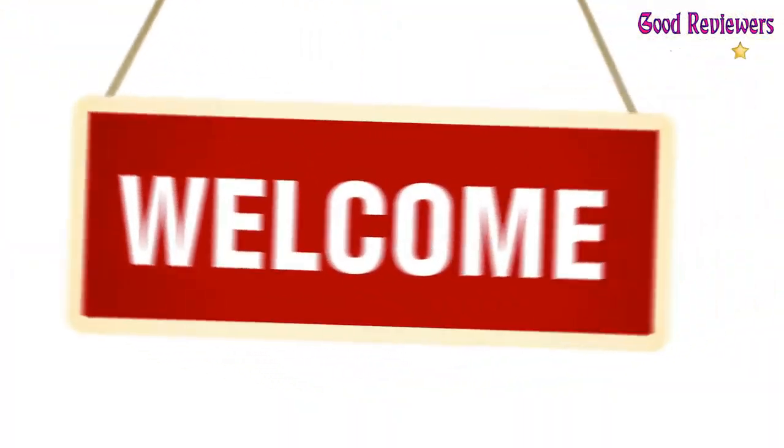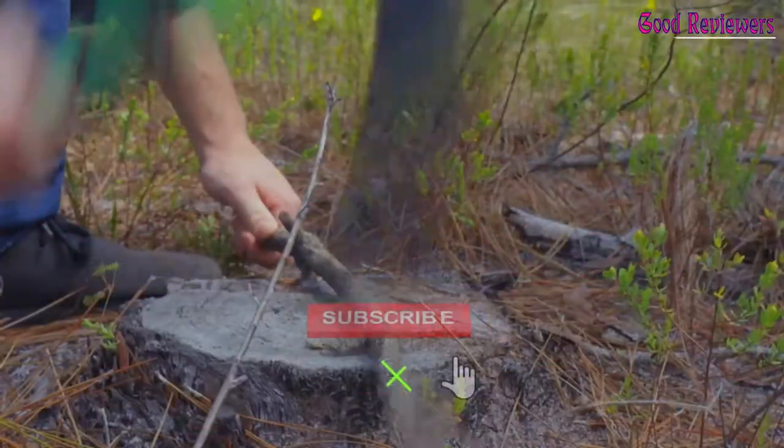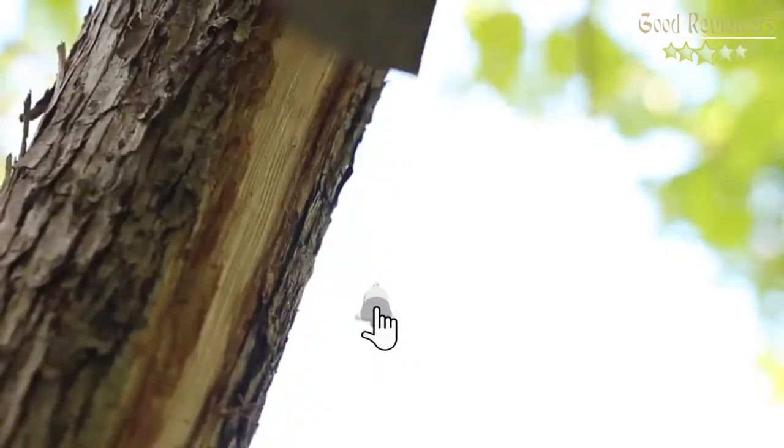Hello viewers, welcome to another great video for the top 5 best axes right now. Subscribe to the channel if you're new, and turn on notifications so that you never miss a new video.